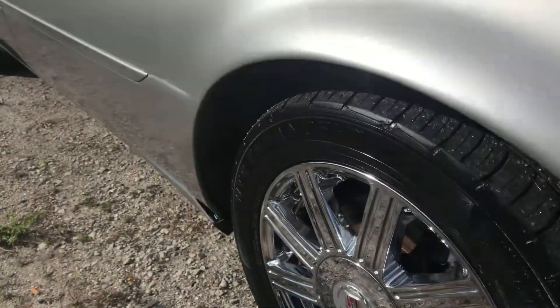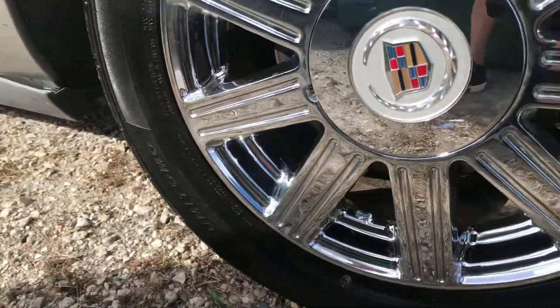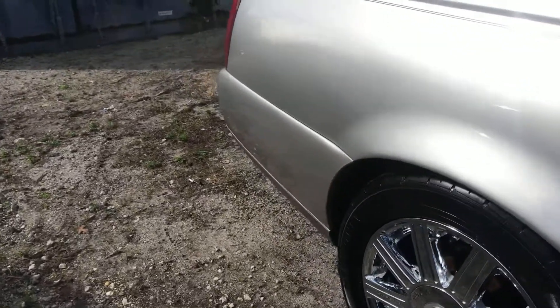Coming down the side, the wheel looks good. There's no curb rash on this chrome wheel. Paint looks good down this side. Paint looks really good — the car is really nice. Actually, $2,900 is really nice.